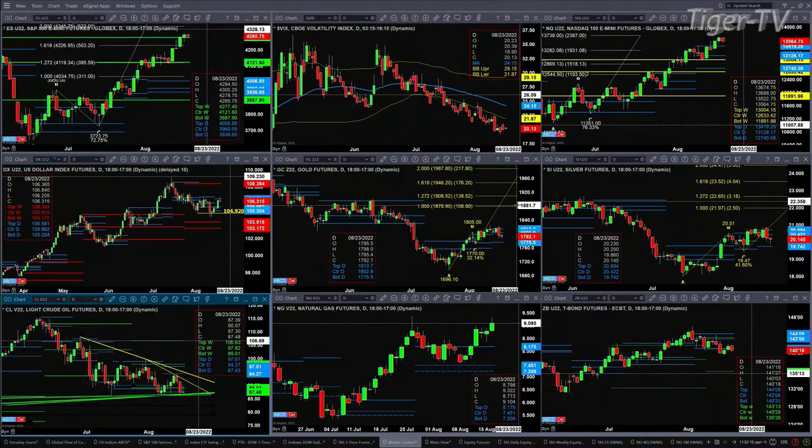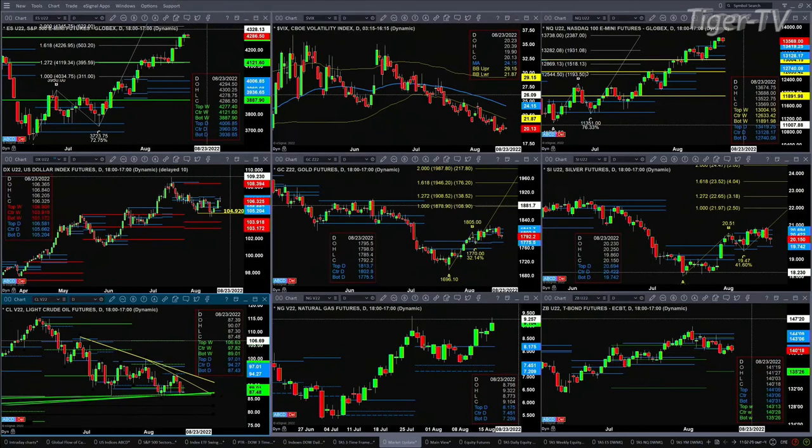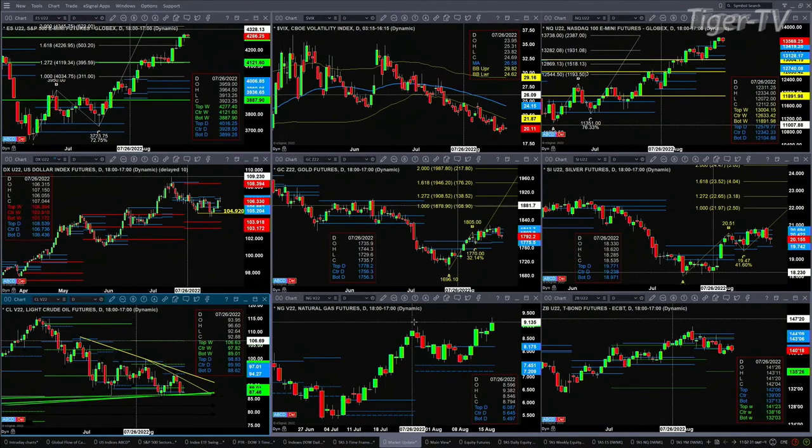Light sweet crude has got support at the bottom of its daily profile with trendline support there as well. If it closes below that, that says curtains — price would head lower. We can see that the natural gas contract is testing its prior high at $9.38. If you take that out, you've got an A-to-B equals C-to-D move to the upside — that sounds like higher energy costs. The 30-year Treasury right now is sitting just below the bottom of its daily profile. A close below that could suggest a move to $135.26.